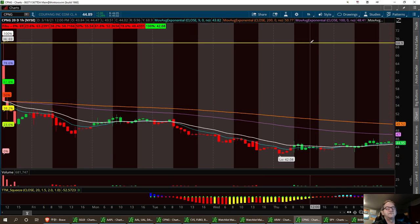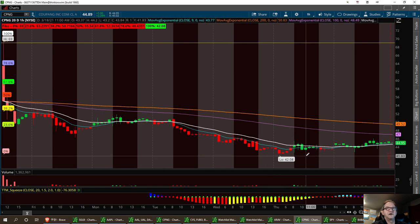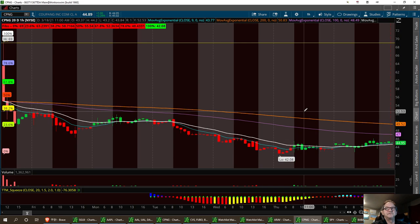We had a high up here right around $69, and we had a low right down here at $42. So that lockup is now unlocked and employees are able to take profit if they want. If I was an employee, not desperate, I'd probably just go ahead and hold on to this company.